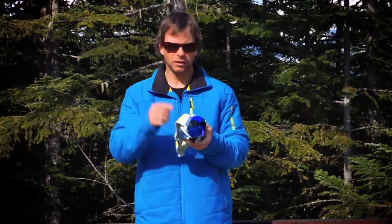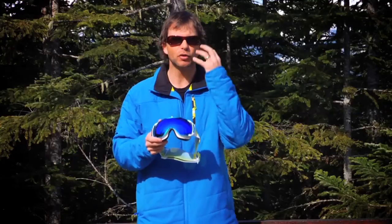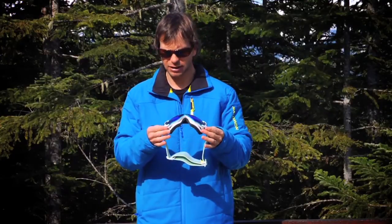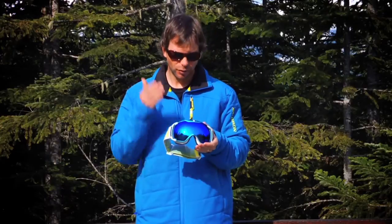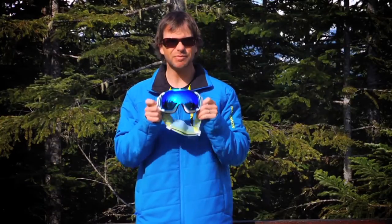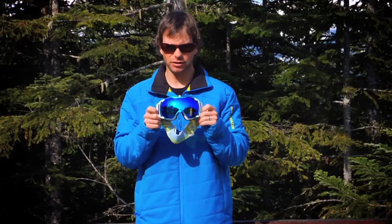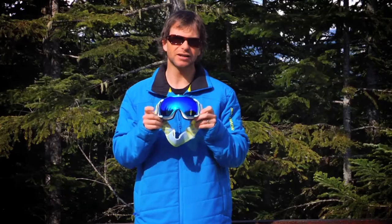We also worked on the foam around the inside to come up with the perfect densities of foam so that you get a nice snug fit without putting too much pressure on your nose. Add to that, I think it looks pretty cool — perfect integration with the Salomon helmets — and you've got the best goggle that I've ever used. I was blown away with the Xtend goggle, so you've got to at least put this thing on and try it out.